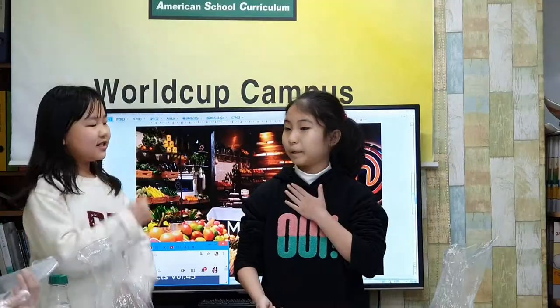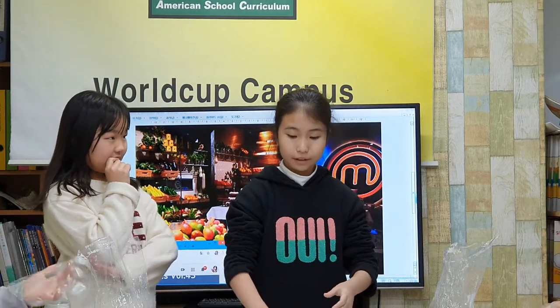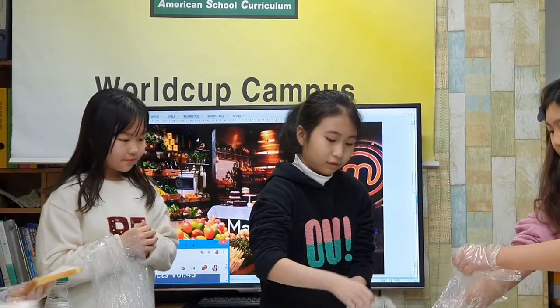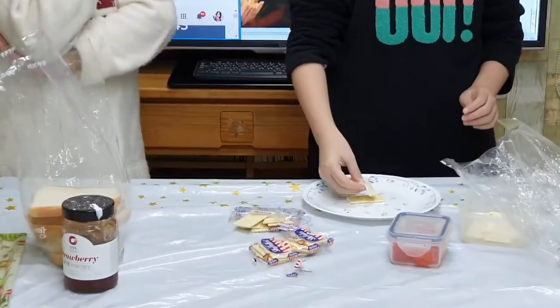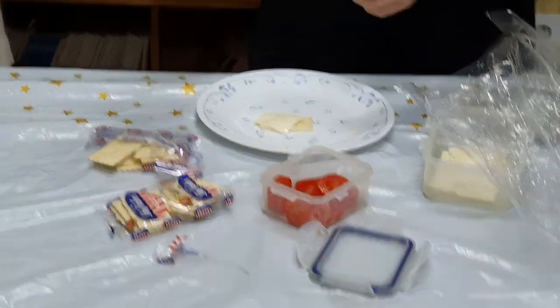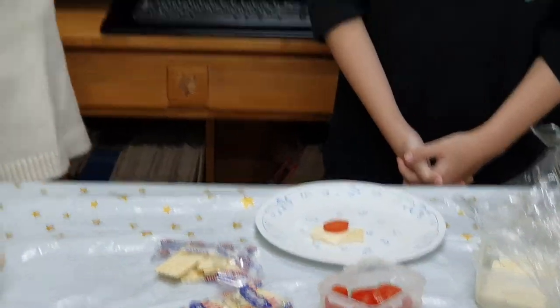So what are you going to make? I will be making a food campaign! First, take out a piece of cracker and put it on a plate. Next, cut the cheddar cheese into the size of the cracker. Then put it on the cracker. Last, decorate it with clean fruits or vegetables. Mmm!